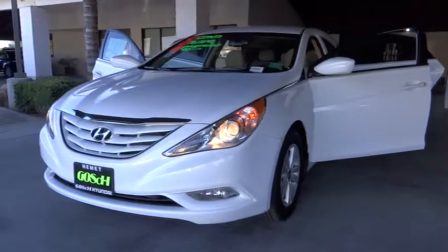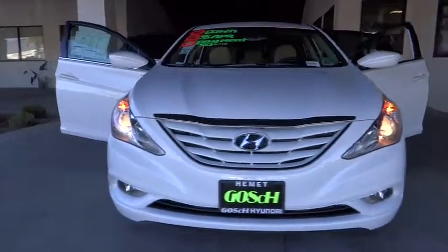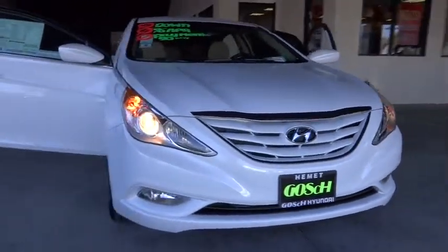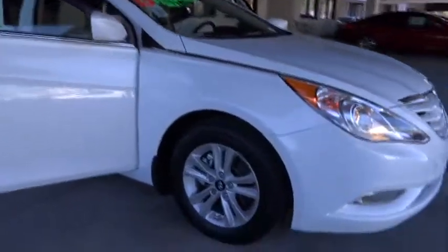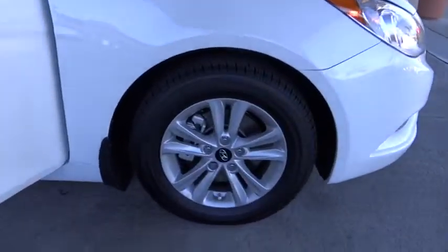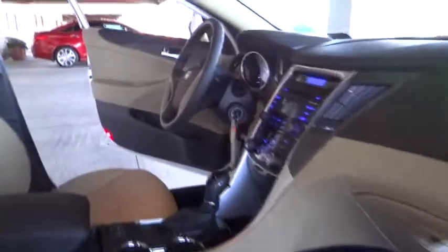The 2013 Sonata. The Sonata has a long list of technologically advanced interior features and options that make driving safer, more convenient, and much more fun. Don't forget the exterior corrosion protection — a 14-step roto-dip system that provides unmatched protection for your Sonata, and is priced below $25,000.